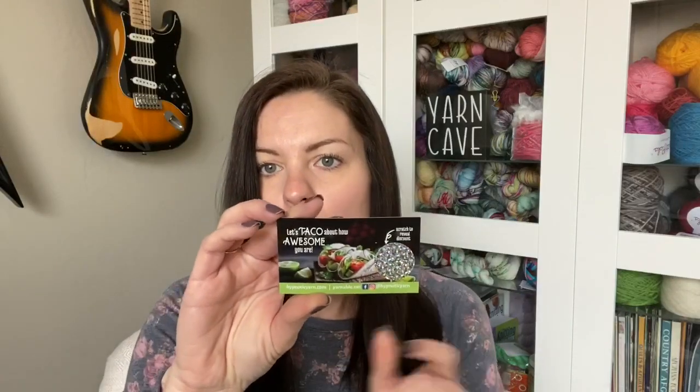Oh, and this box smells very good — I can't wait to see what that is. Inside the box there's also a little card with a discount code, and they're valid through the month that you receive the box. So this one's valid through the end of February. You can scratch that off and see what your discount code is for Hypnotic Yarn, which is who does the Yarnable subscription boxes.